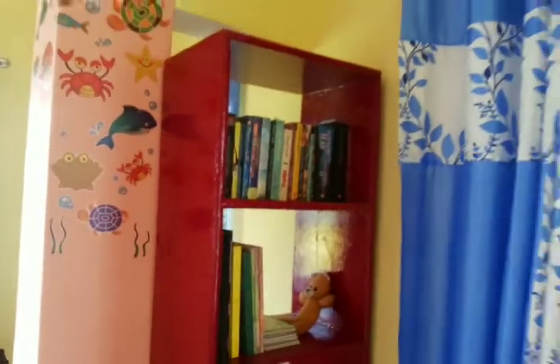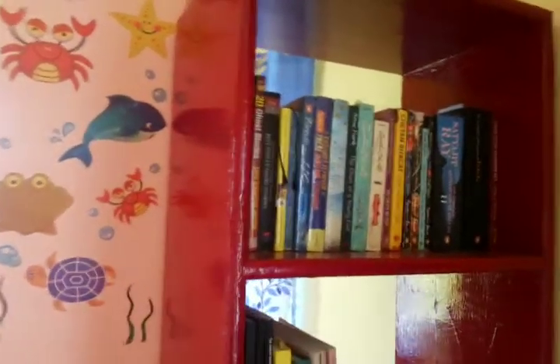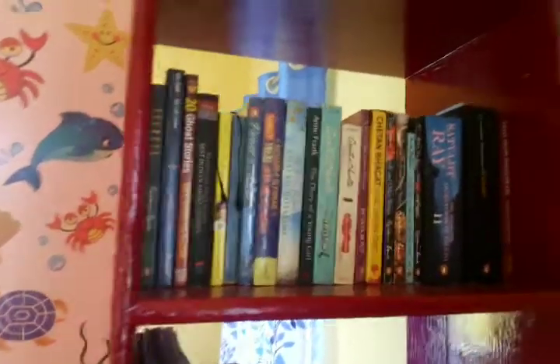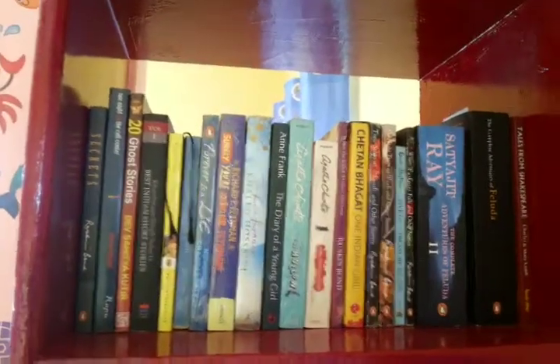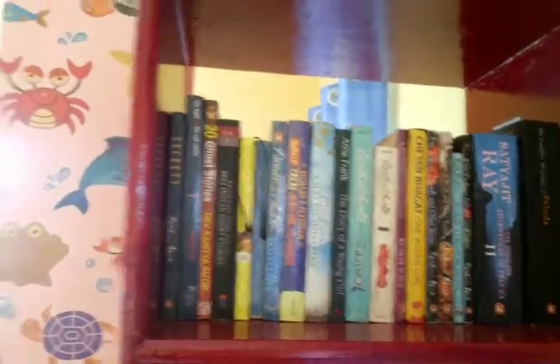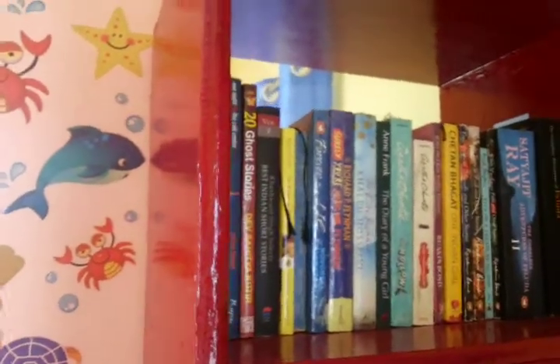Moving further left, here is my small rack dedicated to my hobby readings — all different types of novels and story books. I generally prefer adventure and detective books, so you can see lots of books related to adventure and thrillers, from Satyajit Ray to Agatha Christie. You can also see books by Chetan Bhagat, Khaled Hosseini, and Ruskin Bond, among various other writers.